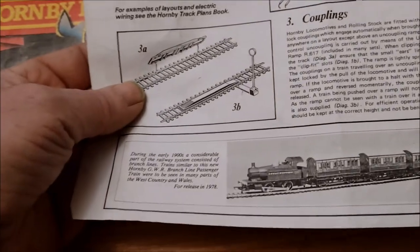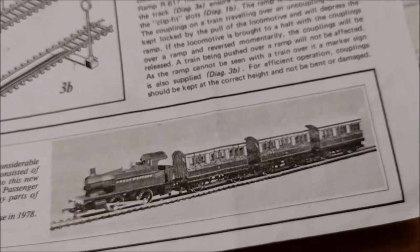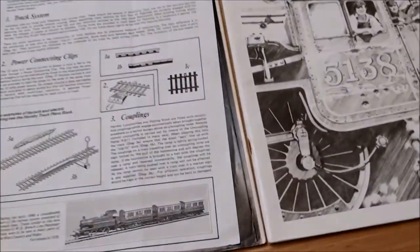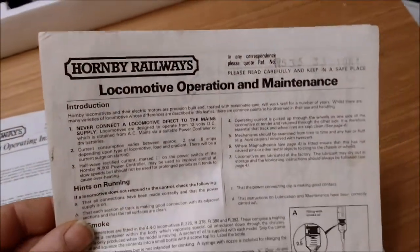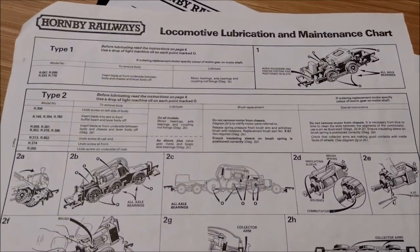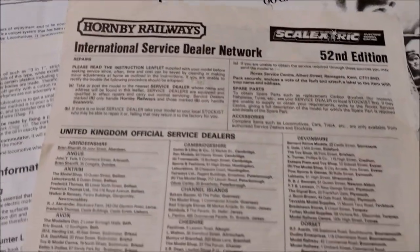All the info is in there, and this one even has a picture of that engine — that's from the GWR passenger set. There's the correct power supply — you can even do it with batteries. Then there's the Hornby Railways locomotive operational maintenance booklet, even stamped R535. This survived from my childhood — this isn't the one I got from eBay. It shows you how to lubricate and maintain your engine to keep it running smoothly, with all the tips and tricks, and the Hornby Railways International Service Dealer Network — 52nd edition.